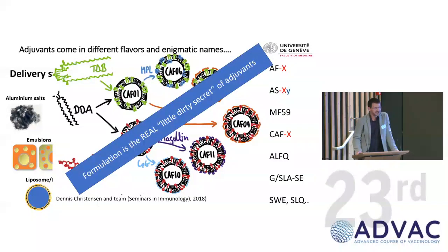All this is to say that formulation is really the key science in adjuvants — the expertise really is there. As someone said, adjuvants are the little dirty secrets of immunologists; I would say formulation is the little dirty secret of adjuvants. Thanks to great people in formulation, we have these different adjuvants that we can now use in humans.